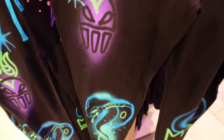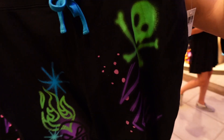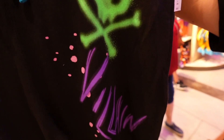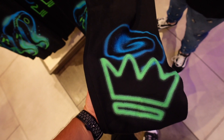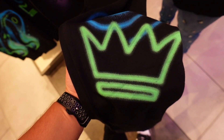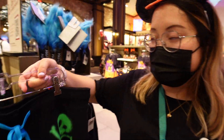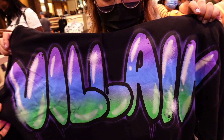Continuing the Villains Graffiti line, we have some sweats. We got Hades, what looks like a cobra for Jafar, skull and crossbones probably for Dr. Facilier, and then one we're debating - is it the Evil Queen from Snow White or Ursula? Let us know what you think. The price is 44.99.